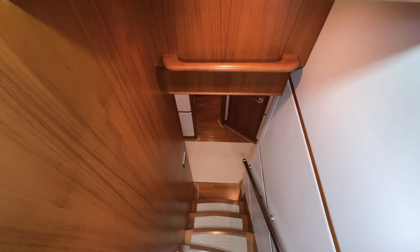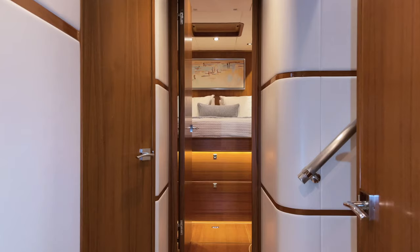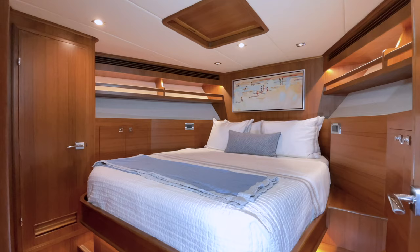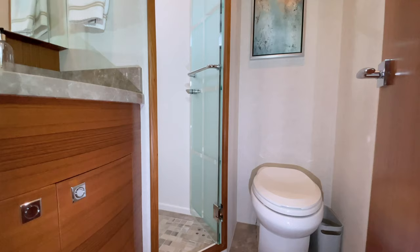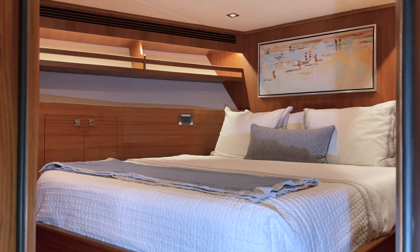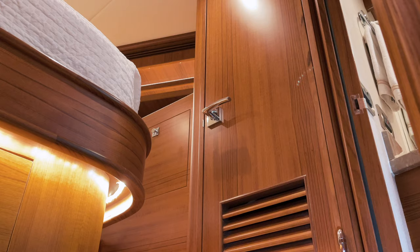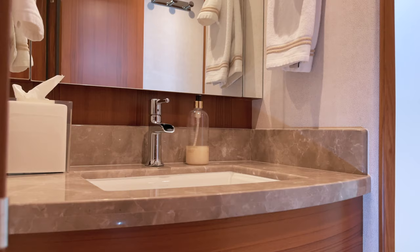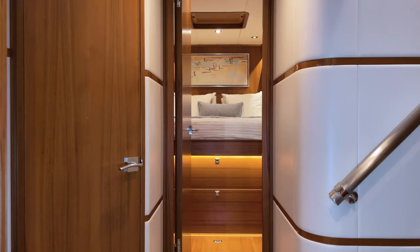A wide curved staircase leads down from the country kitchen to the lower accommodation level. All the way forward is a queen-berth VIP stateroom with an en-suite head and shower. There is substantial storage in the drawers under the berth, cabinets to port and starboard, and a hanging locker to port. The en-suite head is upgraded with silestone flooring and countertop and upgraded chrome plumbing fixtures.